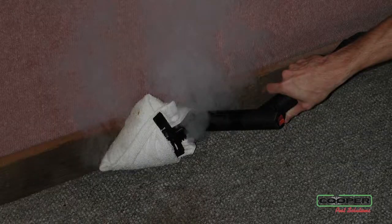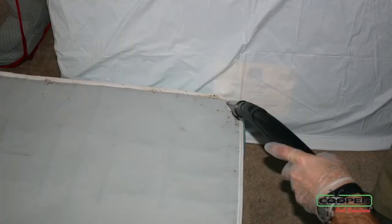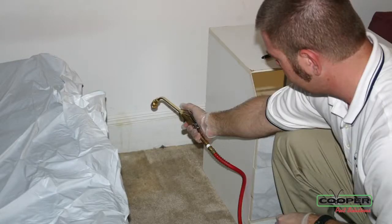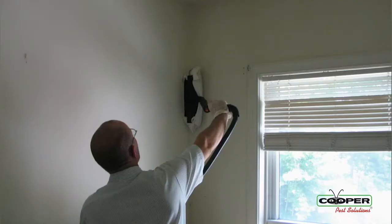After we've done our inspection, we're going to do a treatment. This treatment includes steaming, vacuuming, and the use of products to treat for bed bugs as they move about from their hiding spaces within the bedroom or the living room. These programs are very effective in removing or eliminating bed bugs within your property.